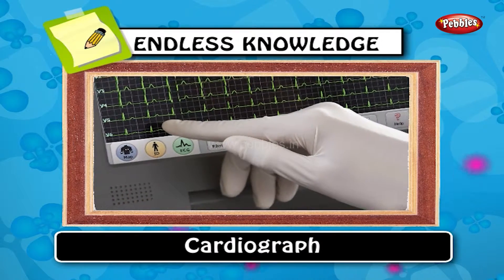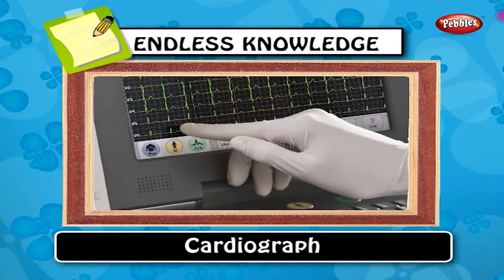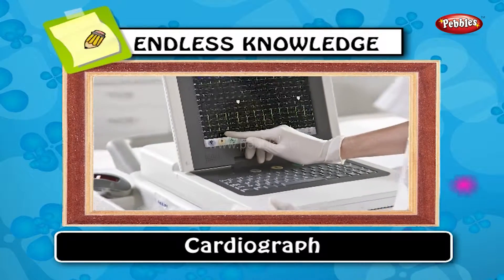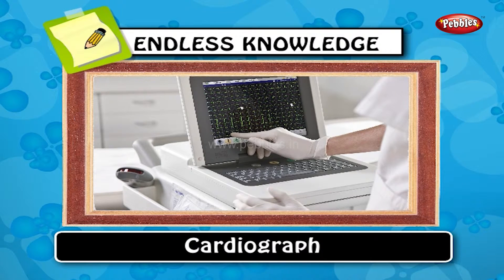Cardiograph: impedance cardiography is a noninvasive technique of using sensors to detect the properties of the blood flow in the thorax.